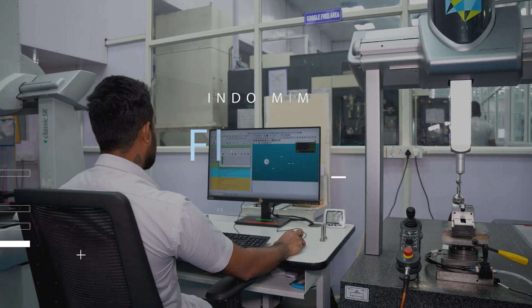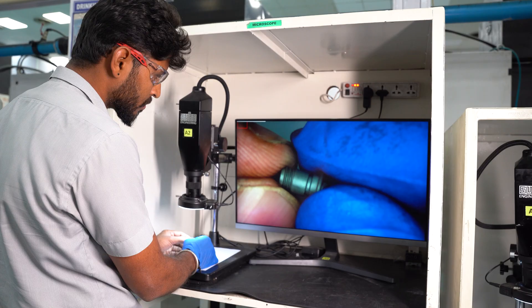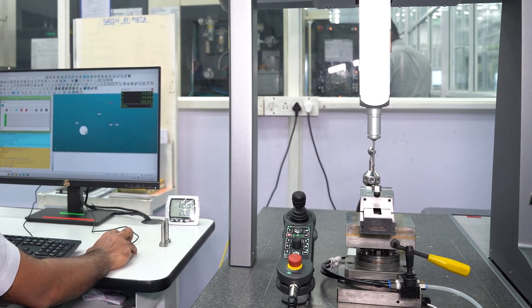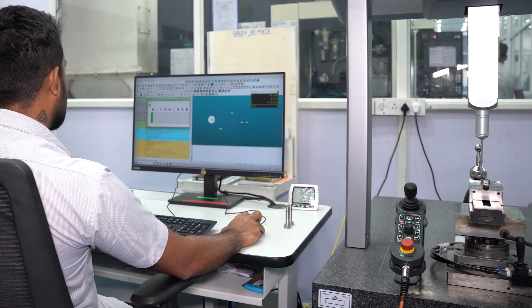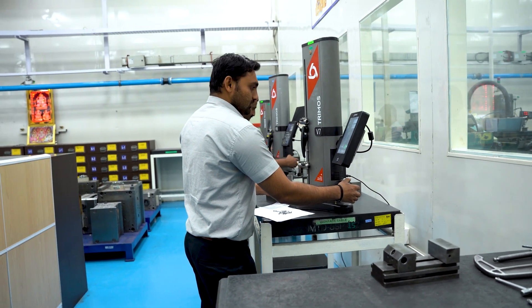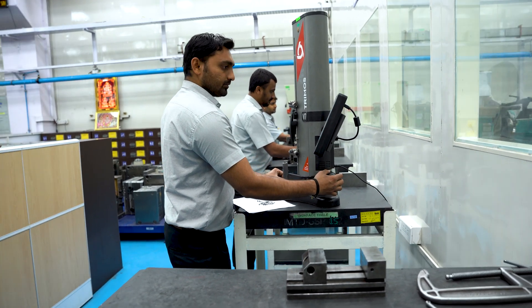INDO MIM employs rigorous quality inspection protocols throughout tool making. Skilled inspectors meticulously verify dimensions, ensuring precision and error-free results. Adhering to world standards, every tool meets stringent quality criteria, upholding INDO MIM's commitment to excellence in manufacturing.